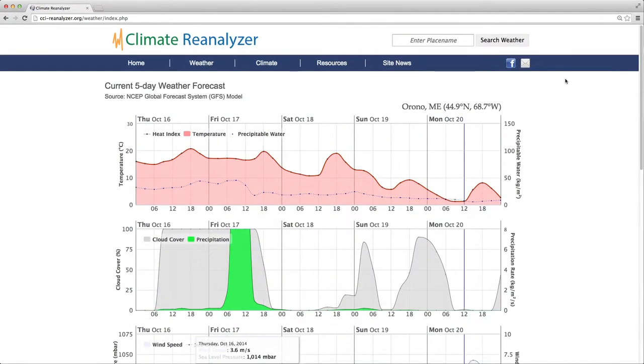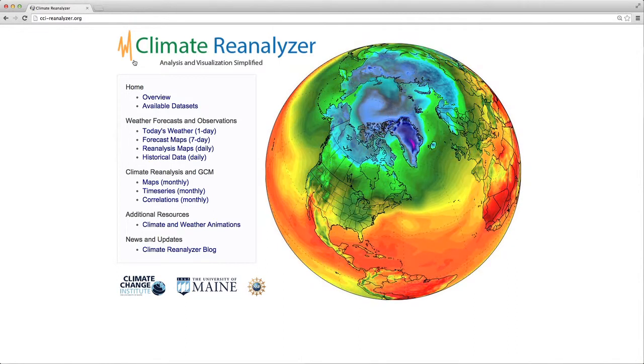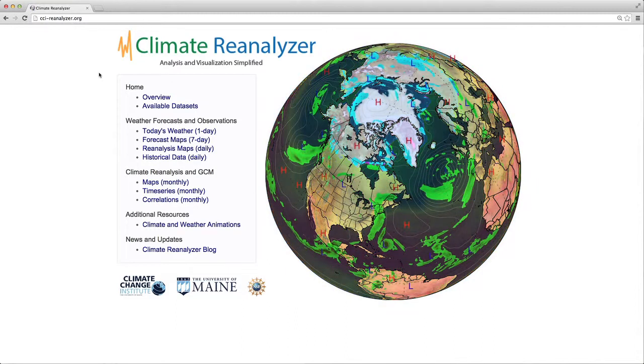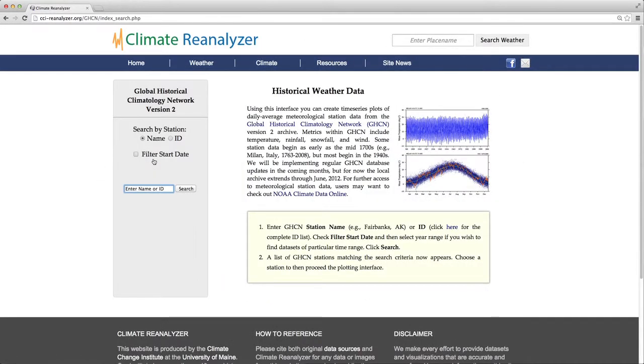Now we will return to the site index. So far, we've discussed mostly the weather forecasting capabilities of Climate Reanalyzer. But for adaptation and sustainability plans, you'll want to use other aspects of the site. Now we will focus on historical station data and climate reanalysis maps and time series. We'll go to the historical station data, which brings you to the interface that provides access to the Global Historical Climatology Network. Here you can search for stations in order to plot temperature and precipitation histories for a given site. This is one aspect of Climate Reanalyzer that should be particularly useful.